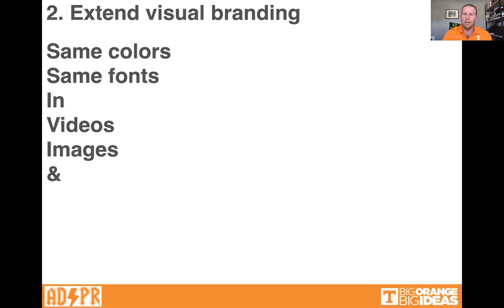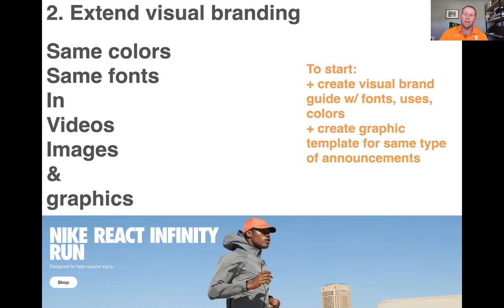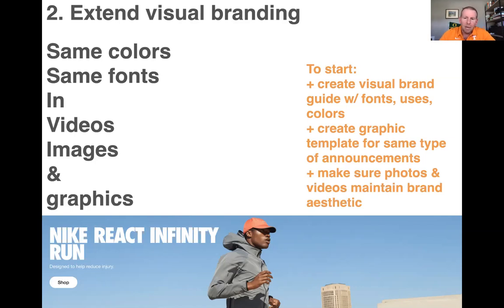'Uses' meaning: we use this font when doing a product launch, this font for something basic like announcing store hours, and a different font for special one-time events like a Super Bowl campaign. You can use different fonts for different occasions. You can also create a graphic template for the same type of announcement — so when we do a product launch, it looks like this; our Christmas page always looks like this. Make sure photos and videos maintain the brand aesthetic or vibe — if you're an athletics brand, you'll probably feature mostly fit-looking people.